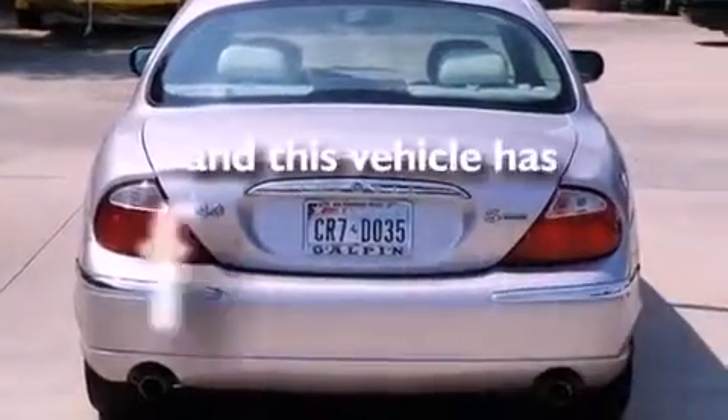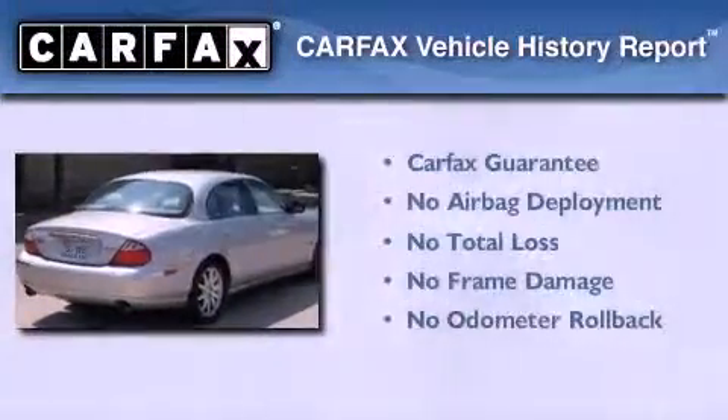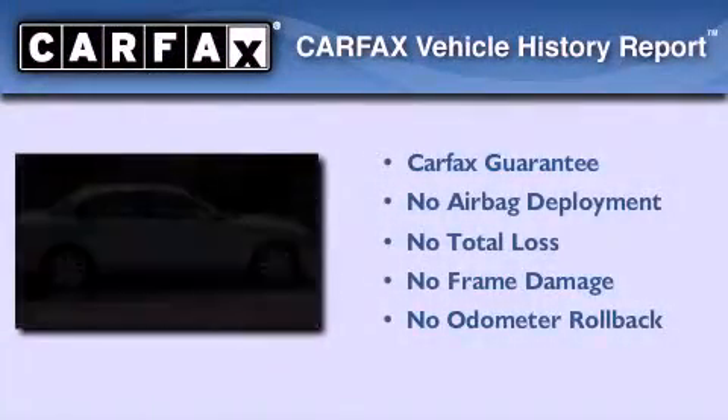This vehicle has fewer than 65,000 miles on the odometer. Not to mention that this Jaguar qualifies for the Carfax buyback guarantee.